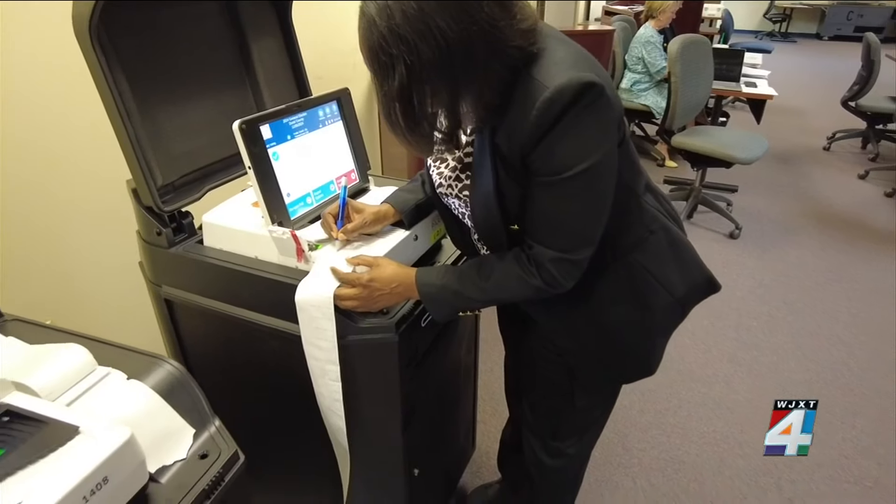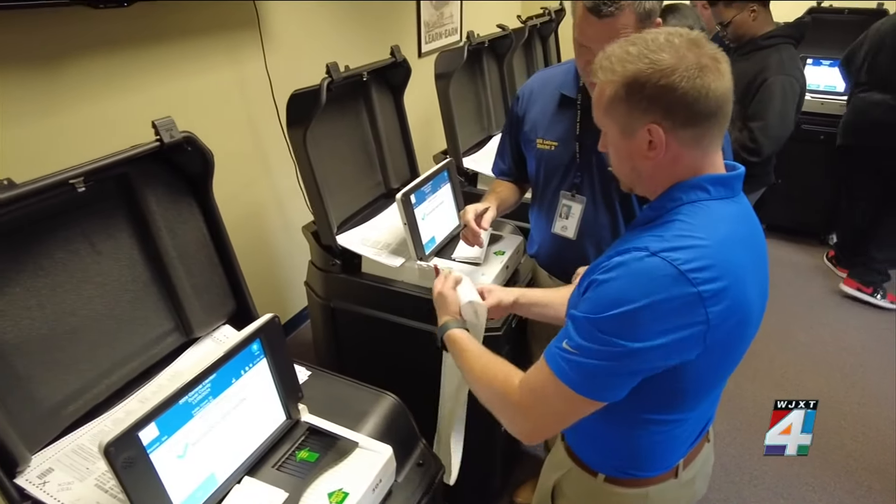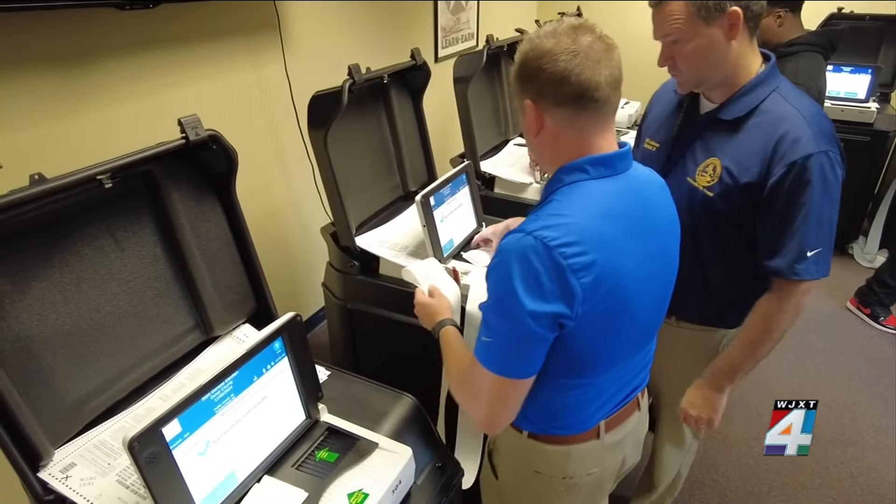Among those present is Court Judge Rhonda Peoples-Waters, who helped monitor the testing and took notes on what was happening. "You see all of the work that is put in from the Supervisor of Elections Office and the staff. It's amazing to see how all of the votes are collected and the effort that's put in to make sure that every vote counts."